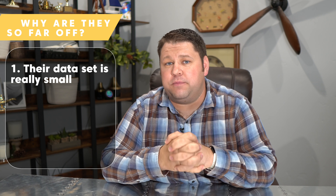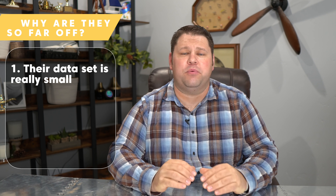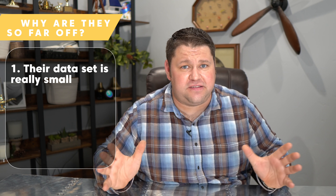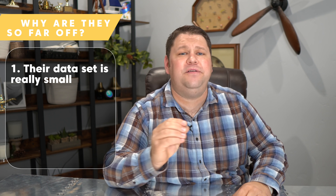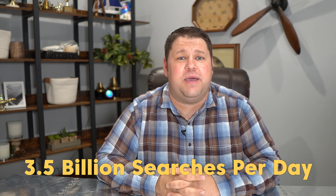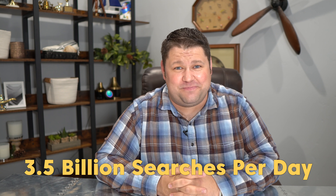This article in the month of November got 868 page views from Google. How are all of the tools so off? None of the tools except Google actually have a complete data set — they're all operating on a very small subset of the data. They have tons and tons of data but it pales in comparison to the 3.5 billion Google searches made every single day. So their data is incomplete.